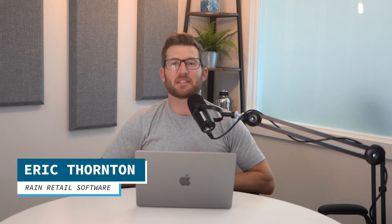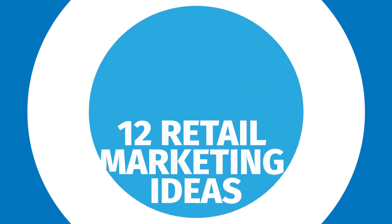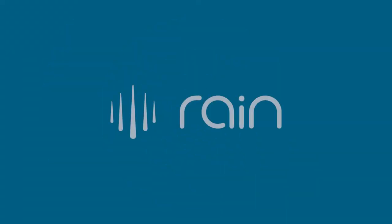Running a retail business is a lot of hard work and presents a lot of challenges. One of those challenges is keeping your marketing approach from going stale. Here are 12 ideas you can start today to help grow your retail business and keep your marketing fresh. This video is brought to you by Rain Retail Software. If you're a retail business looking to grow, Rain has easy-to-use sales and marketing tools that can help. Visit rainpos.com to learn more.